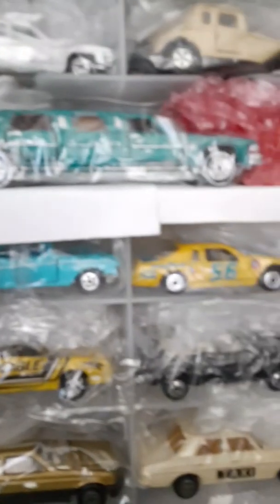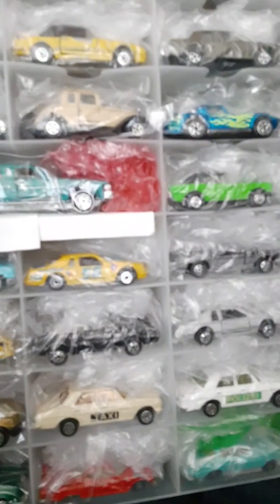There's a custom Majorette teal green limo — very well detailed. Can't forget about the Road Champs 57 Chevy, the blue one. Thanks for watching.